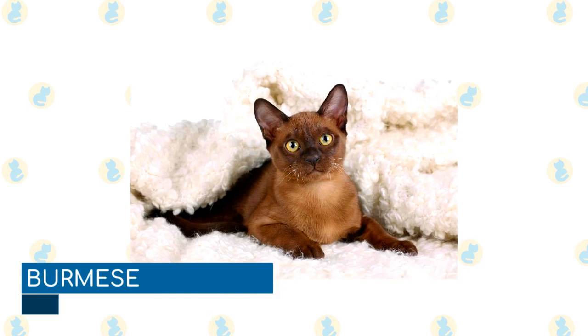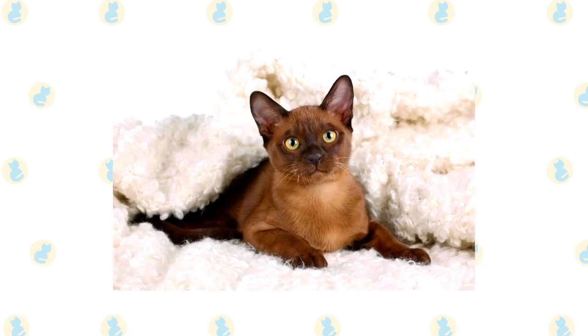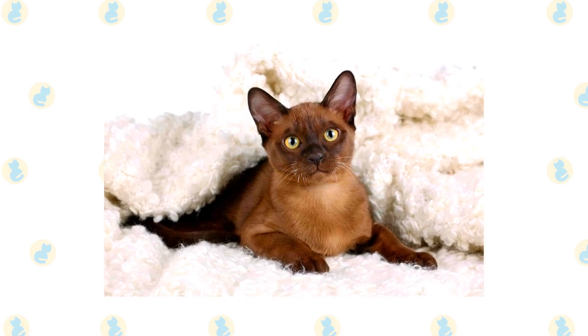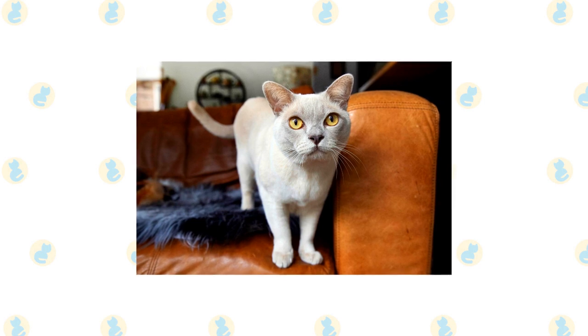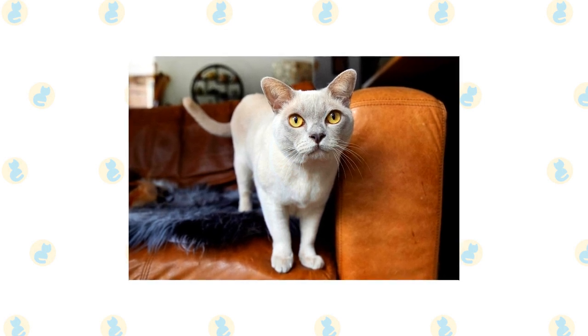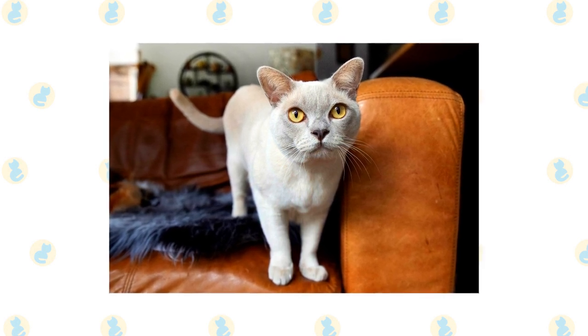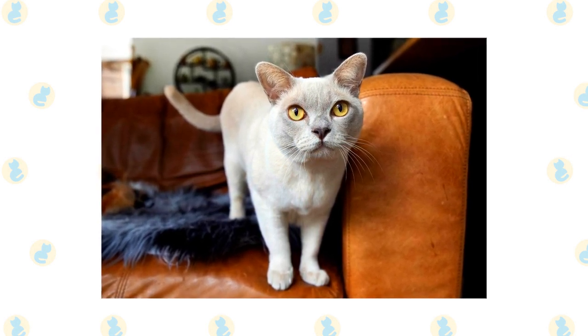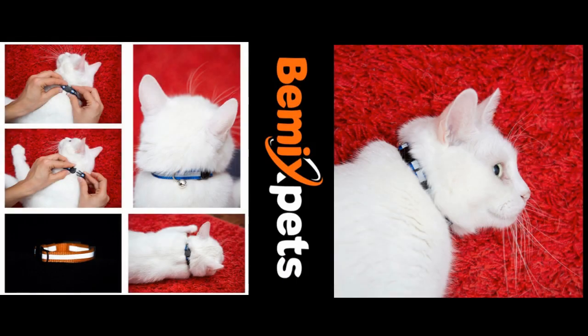Burmese. If you want a burmese, you also want a toothbrush. Beautiful and very darling, this cat needs his teeth brushed regularly to prevent health issues in the mouth. If you're able to prevent them, you might never notice unpleasant breath. However, if you are noticing that your burmese has some smell to his breath exceeding the typical smell of feline breath, it might be diet or a health issue that requires attention.